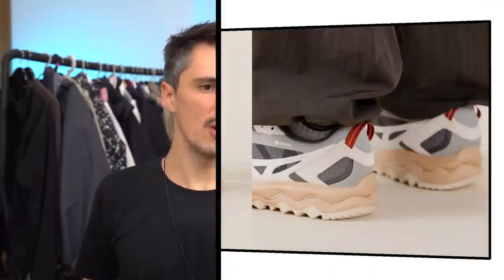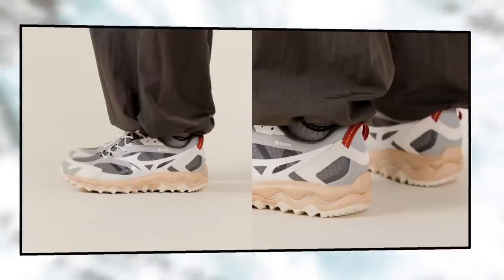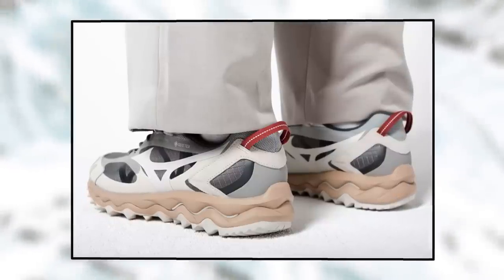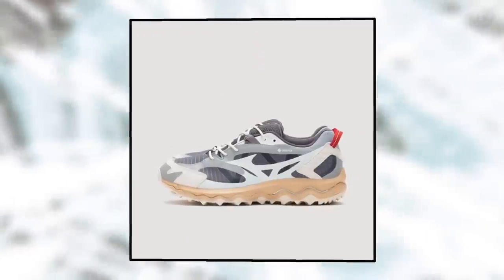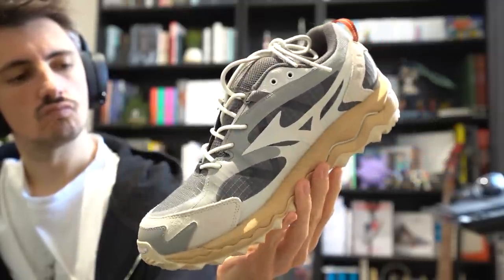For an underrated brand — Mizuno — the Wave Mujin TL GTX shows why they might be, because I think these are a great-looking shoe. Great interplay of muted tones with that sharp hit of red at the back, alluding to utilitarian pull tabs on outdoor gear. They're GTX-lined, have ripstop paneling, and a super chunky midsole and outsole. If you like Asics, I could definitely see these being up your street. I actually ended up ordering these — they showed up right before I finished the edit, although the retailer sent the wrong size. They do look pretty cool in person though, so I'll put them up on Instagram stories and TikTok.